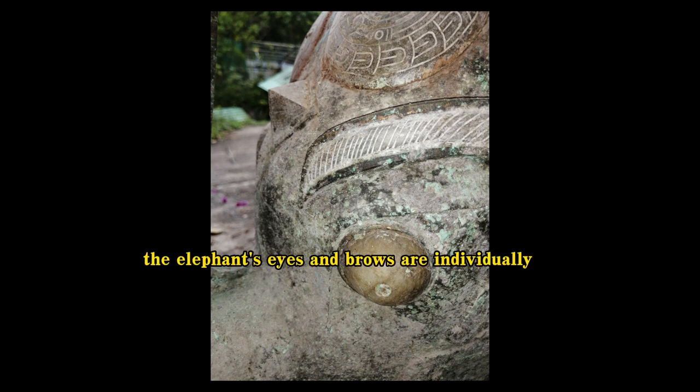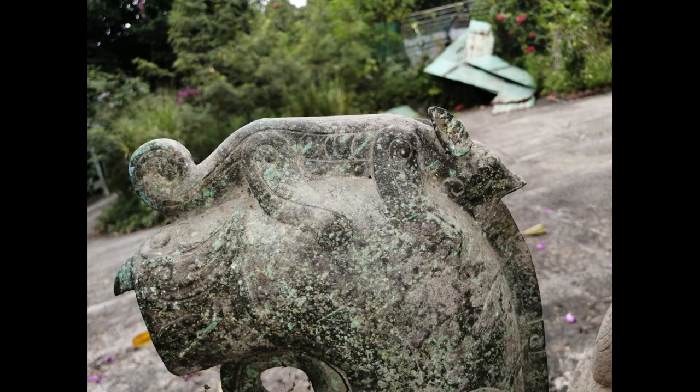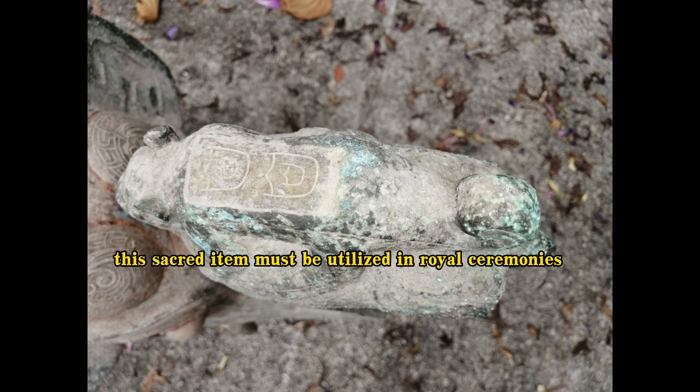The elephant's eyes and brows are individually carved and set in Ho-Tang jade. The elephant's trunk also has several Ho-Tang jade inlays. The elephant's trunk contains a sacred tiger figure, and two carved chunks of Ho-Tang jade are mounted on the tiger's back. Because the elephant's trunk lacks a water exit and is inlaid with Ho-Tang jade, it is not utilized to hold wine. This sacred item must be utilized in royal ceremonies.